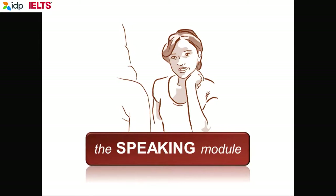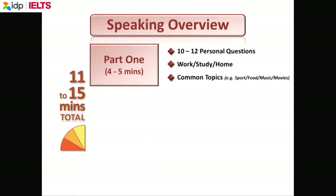Everything you say and everything the examiner says is recorded, and the recorder stays on until you leave the room. You do not have a conversation with the examiner. You can say good morning or good afternoon, but this is not a friendly conversation — this is a speaking test. In part 1, there will be 3 topics, each with 3 to 4 questions. The examiner has to ask 10 to 12 questions in 5 minutes, so give answers of 2 or 3 sentences.